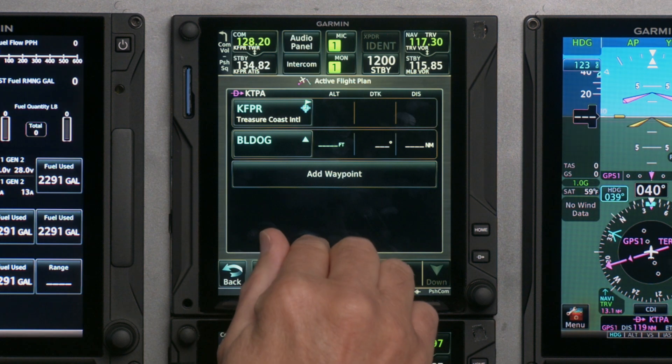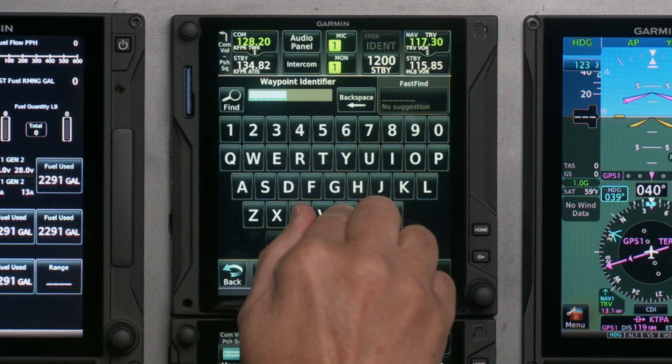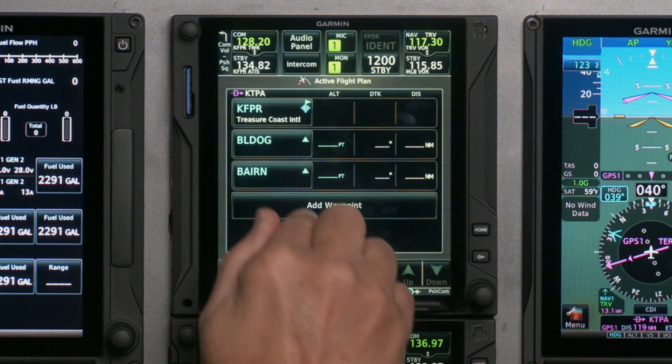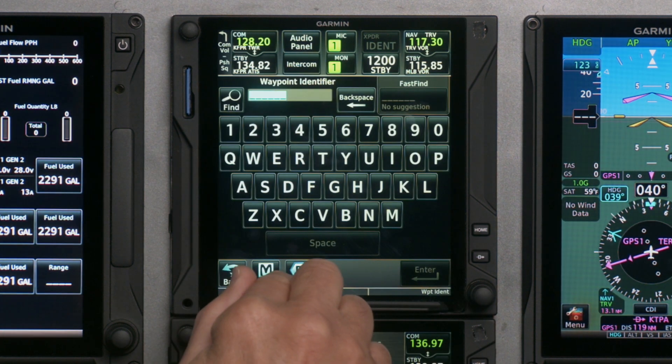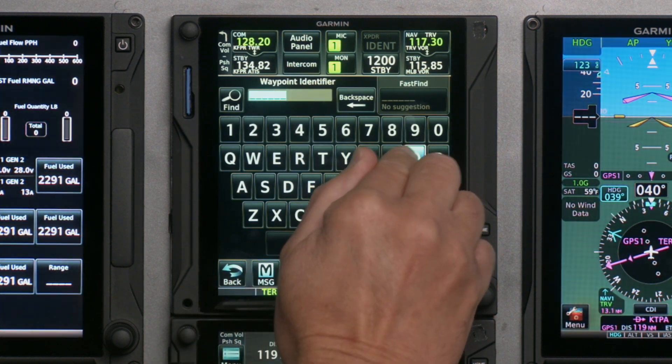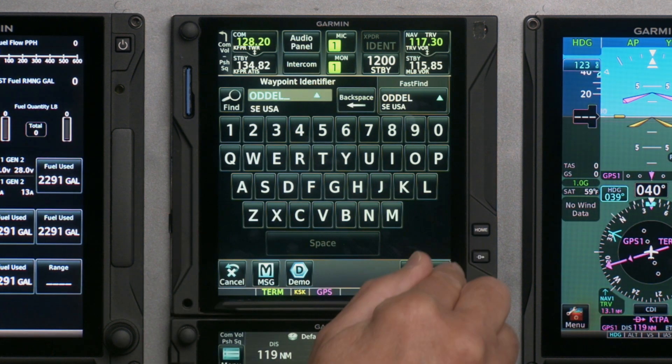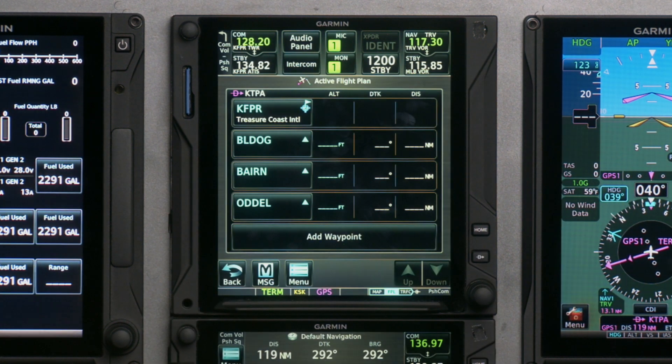Then the next one is Barn — B-A-I-R-N — enter. The next one is Odell — O-D-D-E-L — enter. And then it's to the airway, which was Tango-336.